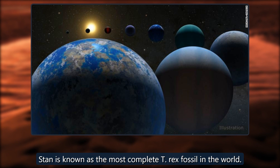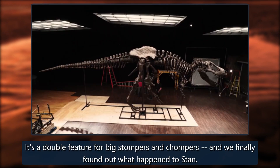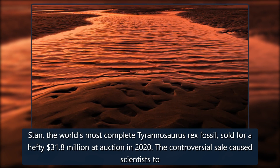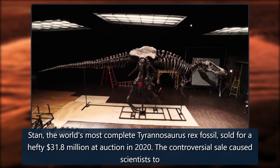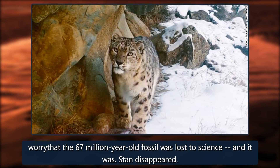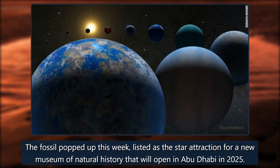Stan is known as the most complete T-Rex fossil in the world. Stan, the world's most complete Tyrannosaurus rex fossil, sold for a hefty $31.8 million at auction in 2020. The controversial sale caused scientists to worry that the 67-million-year-old fossil was lost to science — and it was. Stan disappeared. But the fossil popped up this week, listed as the star attraction for a new museum of natural history that will open in Abu Dhabi in 2025.